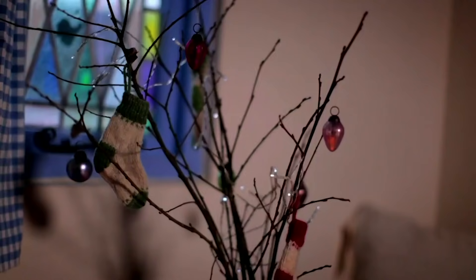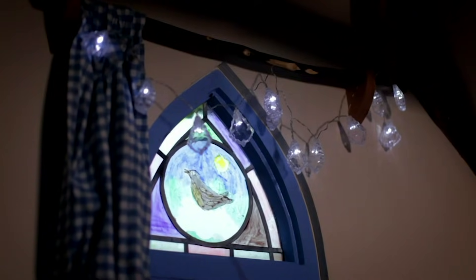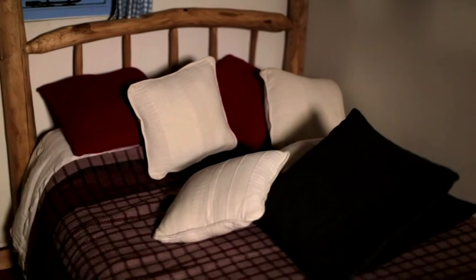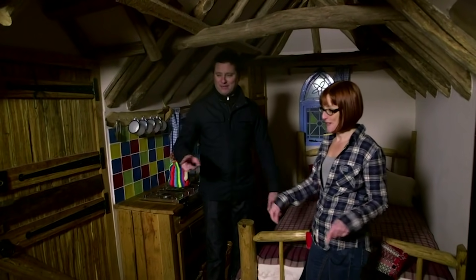Sarah rents the gingerbread house out for £100 a night. I think there are 12 different sorts of wood that we've incorporated into the building. They're all reclaimed or local. So how does it work? Usually, although sometimes the kids call dibs on the double bed and the parents are in the bus.